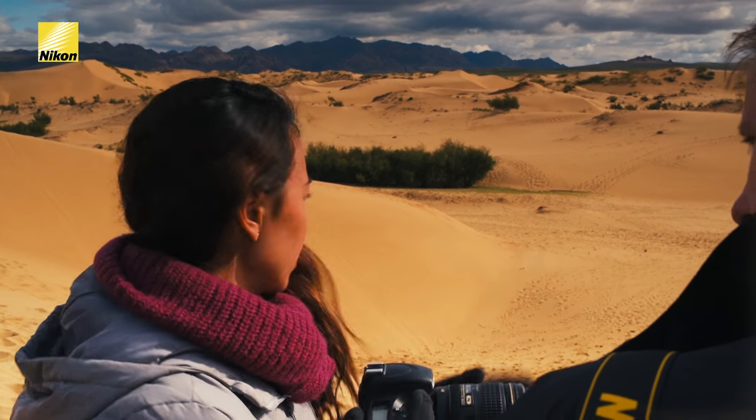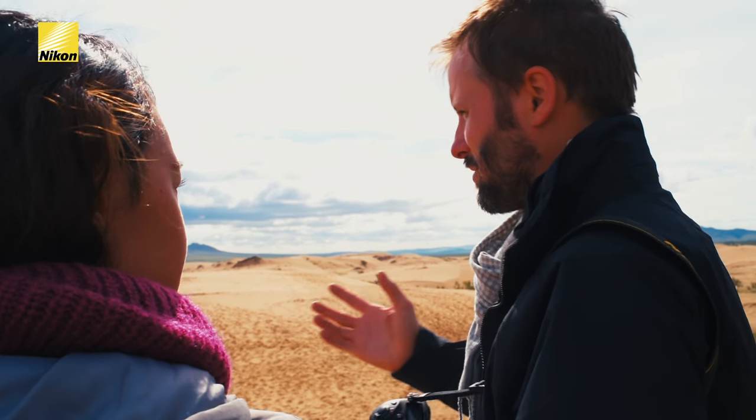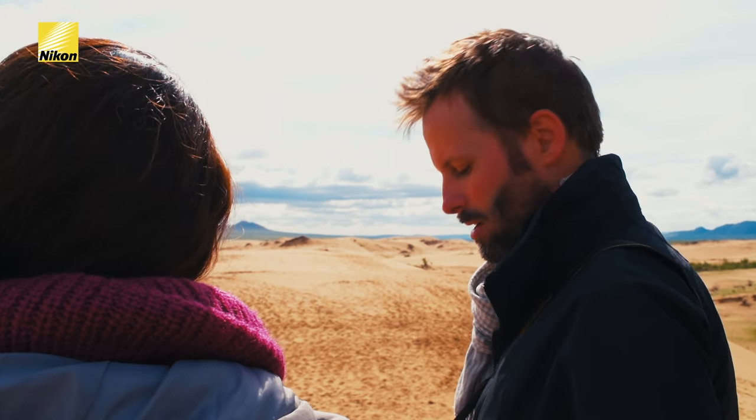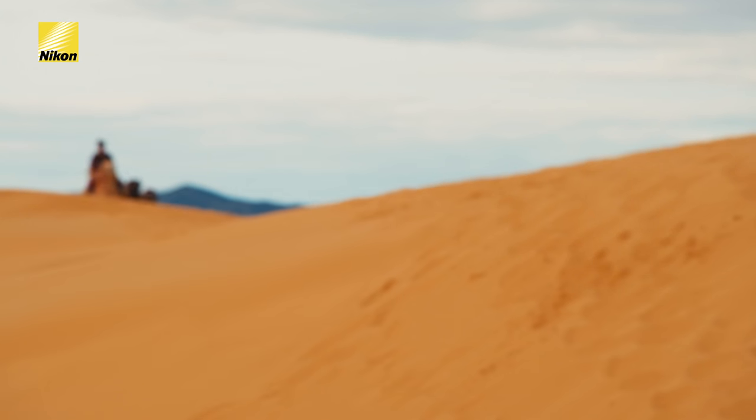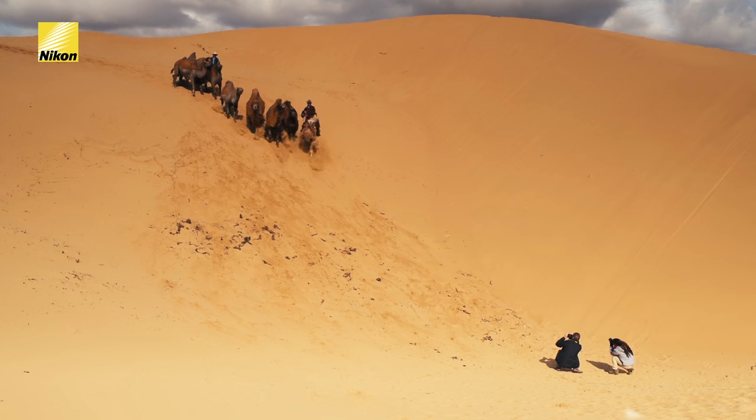Couldn't we just change the lens? I mean, the camels weren't really moving very fast. It's true, we actually could, but one thing we have to be careful of when shooting in dusty environments — you want to minimize the number of times that you take the lens off the camera. So the 24-120mm lets us pack one lens and keep it on our camera all day.